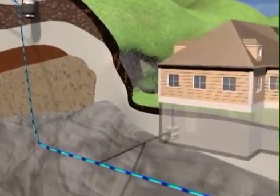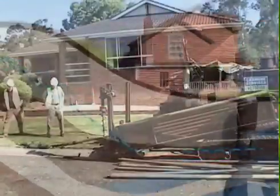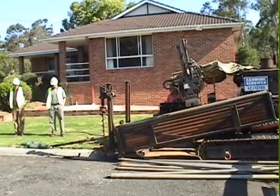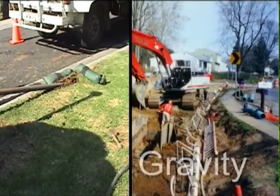Environment One sewer systems employ grinder pumps to condition sewage and move it through small-diameter pipes. One-and-one-quarter-inch service laterals feed street mains, which are typically two to four inches in diameter. By comparison, gravity sewers normally use four-inch service laterals and six- to twenty-four-inch-diameter mains. Installation costs for low-pressure systems are often much lower than conventional gravity systems.